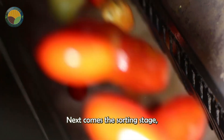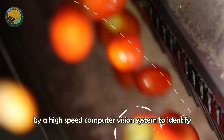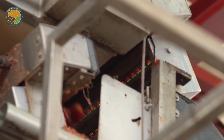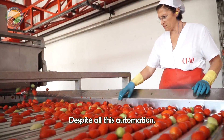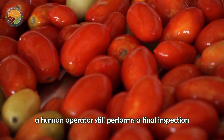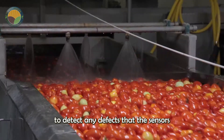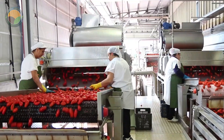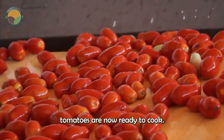Next comes the sorting stage, where the tomatoes are scanned again by a high-speed computer vision system to identify and remove any that have visual defects. Despite all this automation, a human operator still performs a final inspection to detect any defects that the sensors may have missed. The clean, ripe tomatoes are now ready to cook.